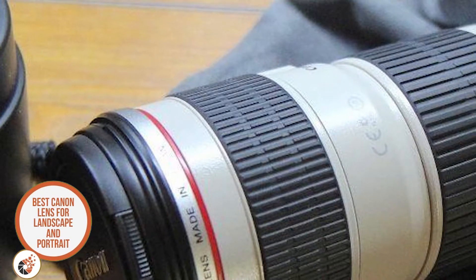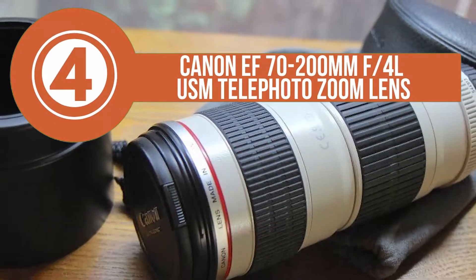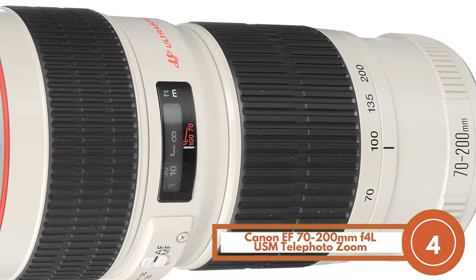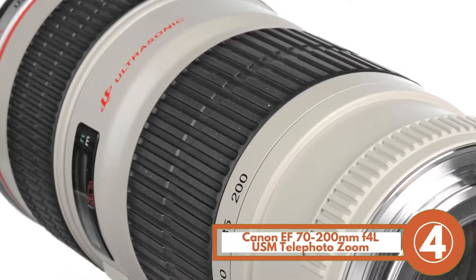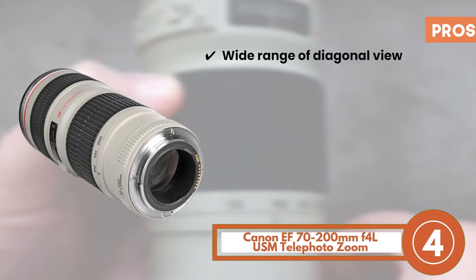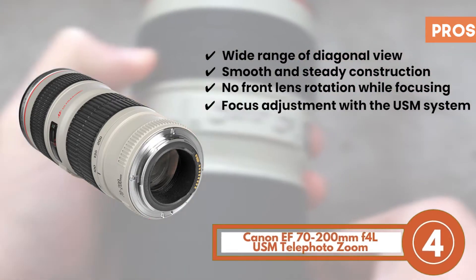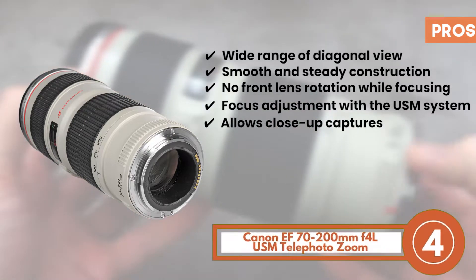Next, we have the Best Canon Lens for Landscape and Portrait — Canon EF 70-200mm F4L USM Telephoto Zoom Lens. Since the lens comes with a zoom feature, a range of people can use it easily. The camera lens allows for a focal length between 70 and 200mm, meaning people wanting to capture indoor as well as outdoor photography can benefit from it. Its pros are: its wide range of diagonal view is allowed; its lens construction is smooth and steady; its front lens does not rotate during focusing; it allows for focus adjustment with the special USM system; and allows photographers to capture close-ups despite standing some feet away.